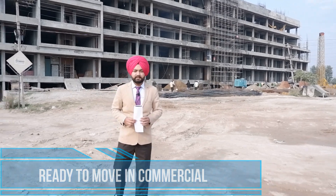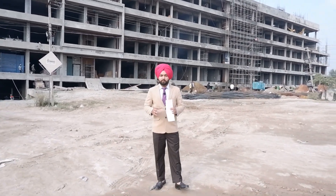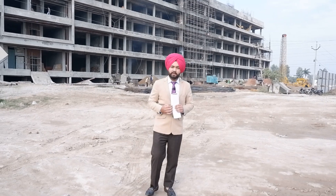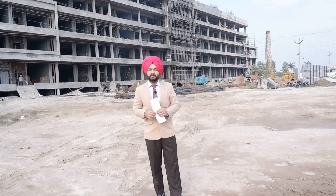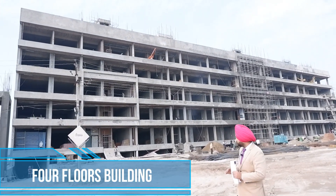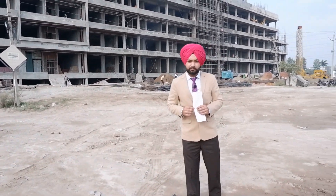This commercial property is going to be ready to move in two to three months. What mostly happens is that some projects take 2 to 4 years, and investors are afraid whether their property will be delivered or not. But this project will be ready soon. Here you are going to get commercial space — lower ground, first, and second floor showrooms. Let me tell you the benefits of commercial investment here.